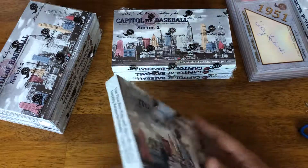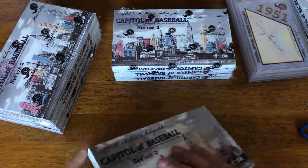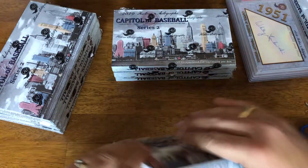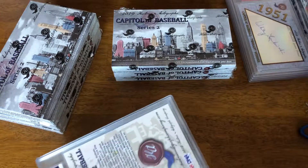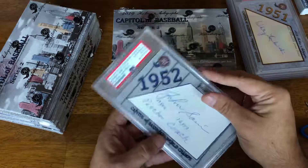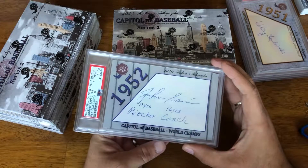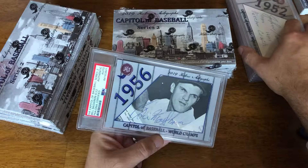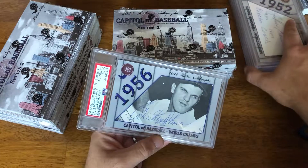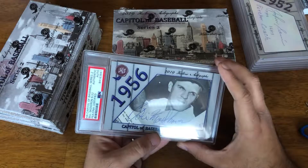We haven't found a big hit yet. We've got some solid stuff, some low-numbered, obscure autographs, but that's part of the fun of some of the Historic Autographs products. So we have a Johnny Sane, 21 of 24, and Bill Skowron, 6 of 22.